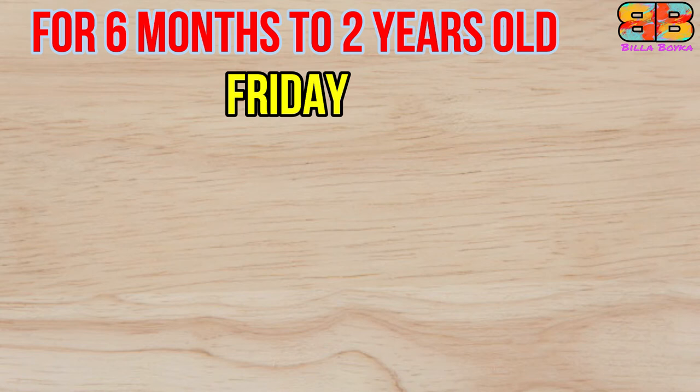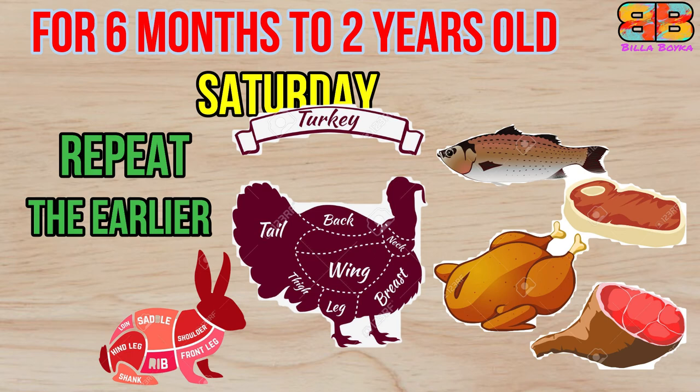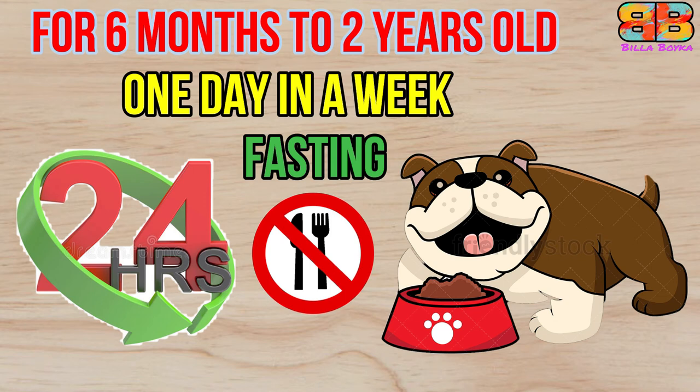Friday: 350 grams of raw mutton with bones. Saturday: repeat the same or add different meats like rabbit or turkey depending on availability. Give one day of 24-hour fasting to adult dogs that are above two years old.